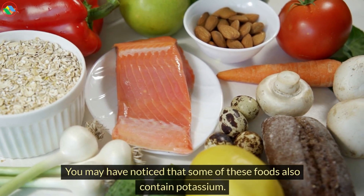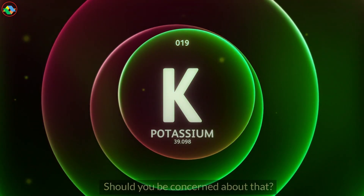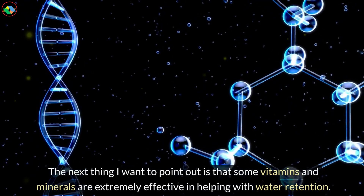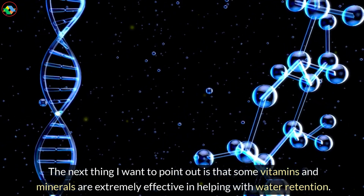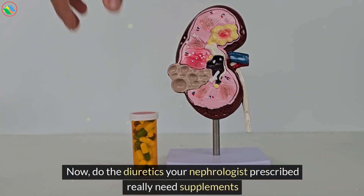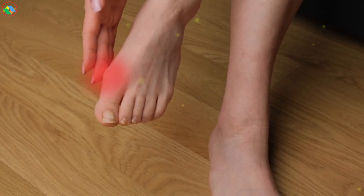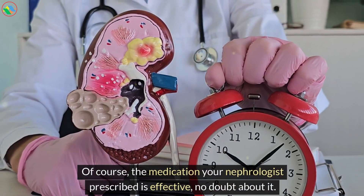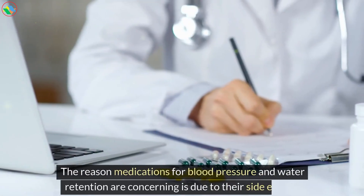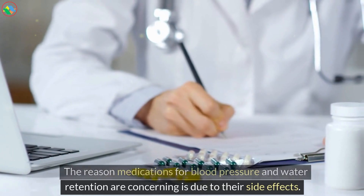You may have noticed that some of these foods also contain potassium — should you be concerned about that? The next thing I want to point out is that some vitamins and minerals are extremely effective in helping with water retention. Now, do the diuretics your nephrologist prescribed really need supplements and other natural methods to help reduce swelling? Of course, the medication your nephrologist prescribed is effective, no doubt about it. The reason medications for blood pressure and water retention are concerning is due to their side effects.